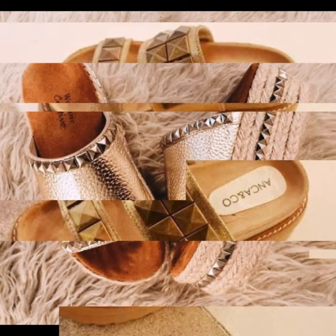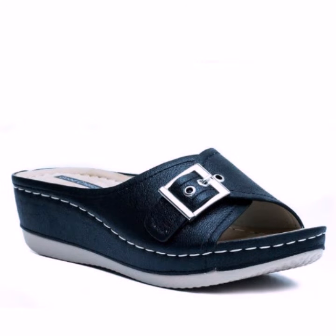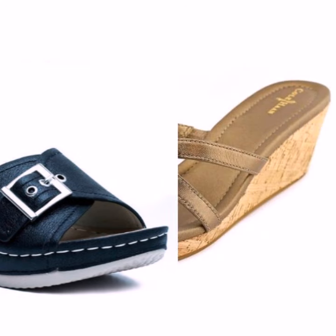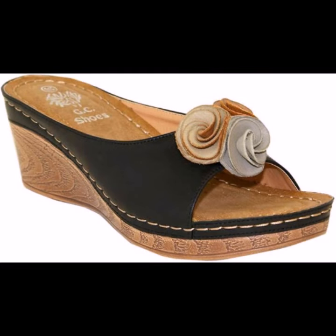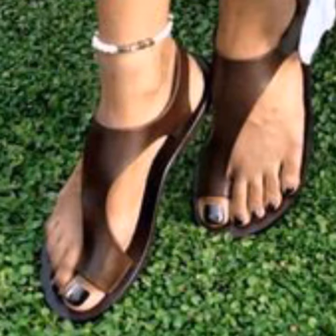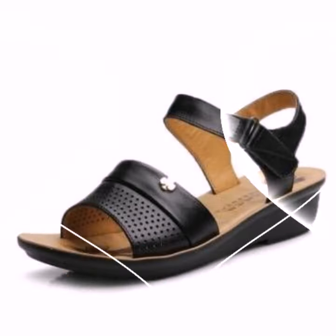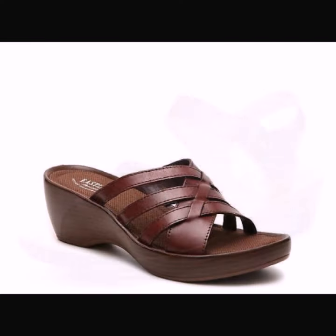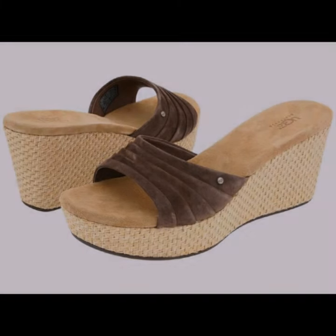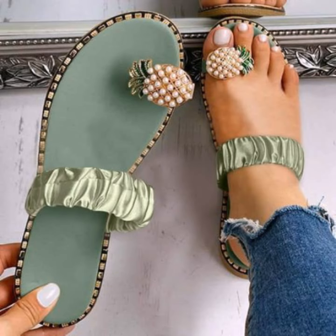When you go to school, college, university, or office work. If you want to buy these very beautiful slippers, I will tell you some website names: AliExpress, Shein, Etsy, and Amazon. You can buy these very beautiful slippers online from these websites easily at a very fashionable price.